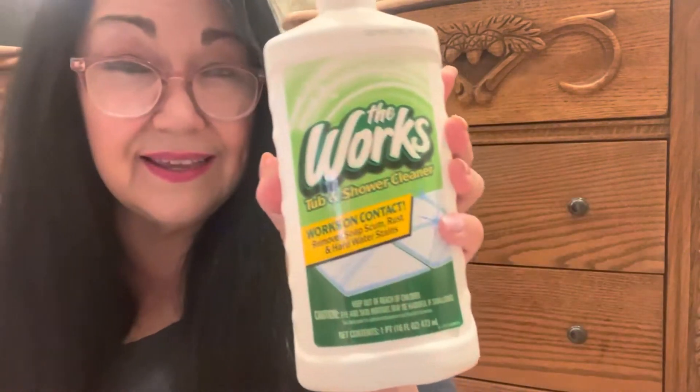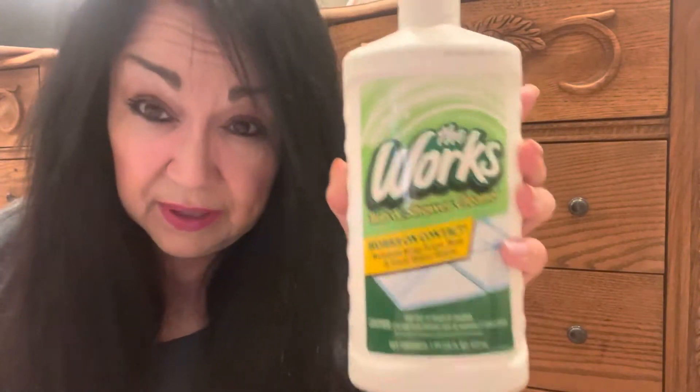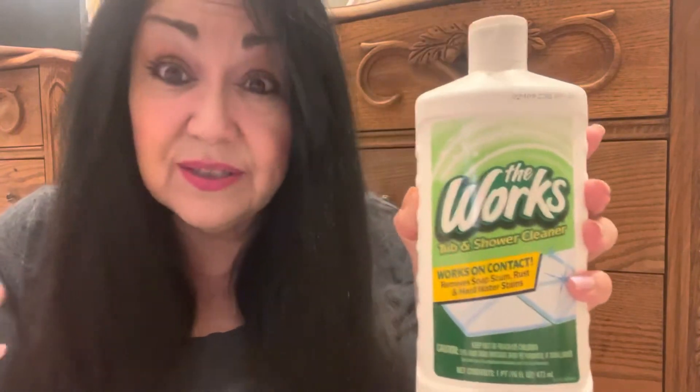I also picked up The Works Tub and Shower Cleaner — this is my second time getting this. It works on contact and removes soaps, gum, rust, and hard stains. I think I'm going to do a video on this. If you guys have used this before, tell me down in the comments what your experience is with it. I have two restrooms here with two different types of tile. I've only used it on the soft tile in the guest bathroom. The master bathroom has tile that's really hard to deal with, and I have hard water, which also makes keeping both shower tiles clean a tough, tough job.